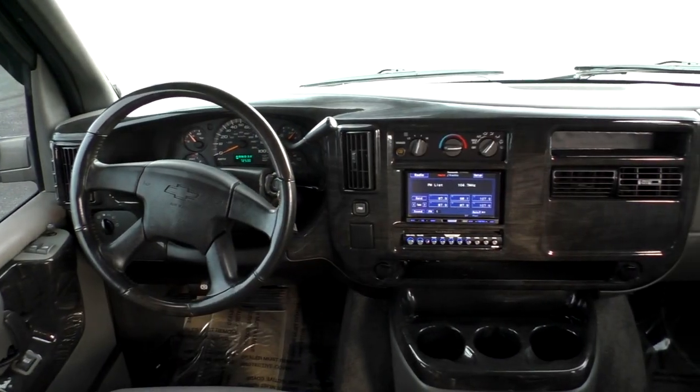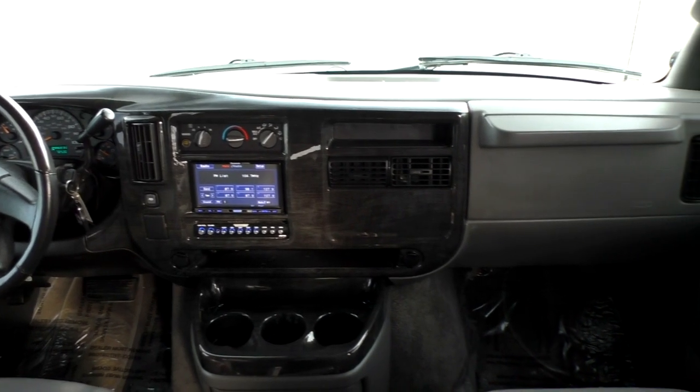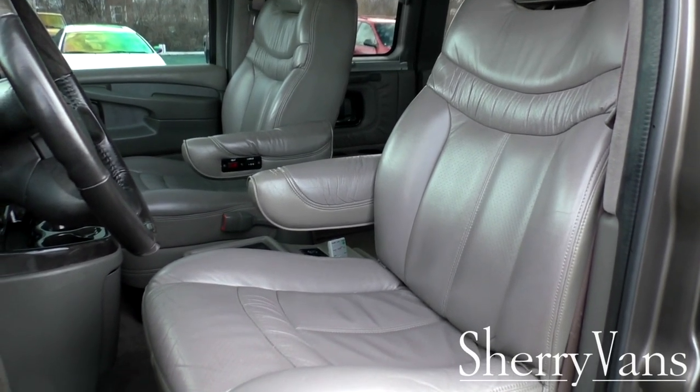Moving along to the front of this 2007 Explorer conversion van — we have power windows on both sides, heated power mirrors that are breakaway either forward or back, and keyless entry. This van also has an Excalibur aftermarket alarm system with remote start. Both front captain chairs are on an eight-way power pedestal with power recline and power lumbar.